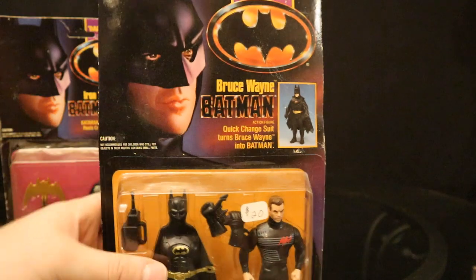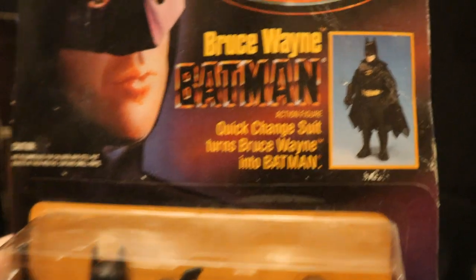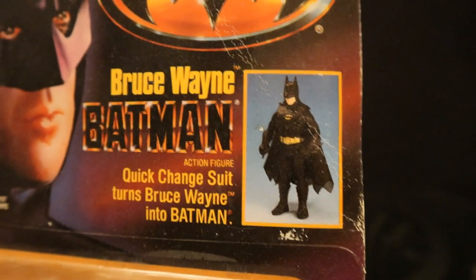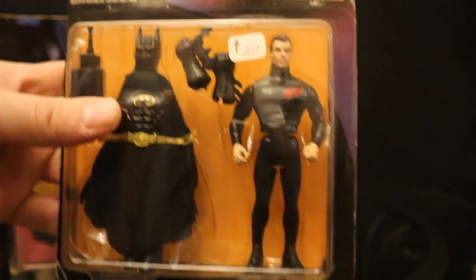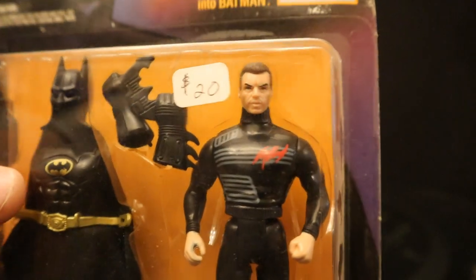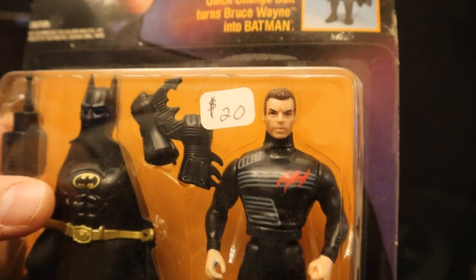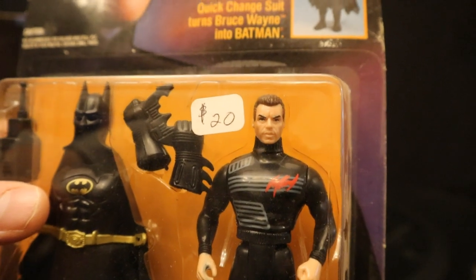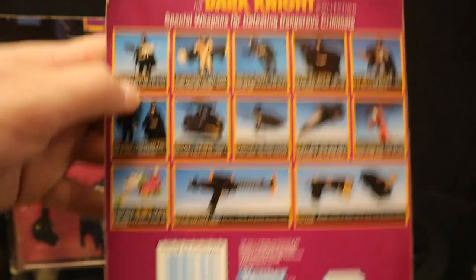Now here's Bruce Wayne Batman. Quick change suit turns Bruce Wayne into Batman. Whenever I had these quick change Batmans they always looked so bad - just putting the mask on top would look so bulky - but it was still such a cool concept. He comes with gloves and then a cowl and a chest piece. The rest of the suit was already sort of black. I like the fact the figure has that turtleneck. Doesn't look like Keaton but sort of does. I kind of wonder if they had likeness rights back then, or if they just made them look sort of vague on purpose. On the backside you can see an example of the two of them changing, and the checklist is the same on all three of these figures.